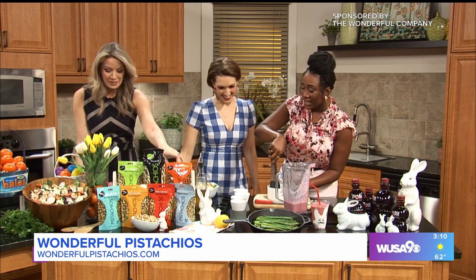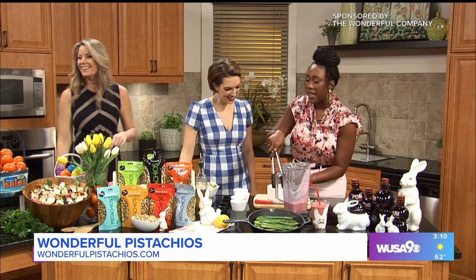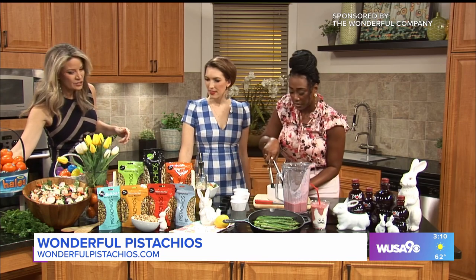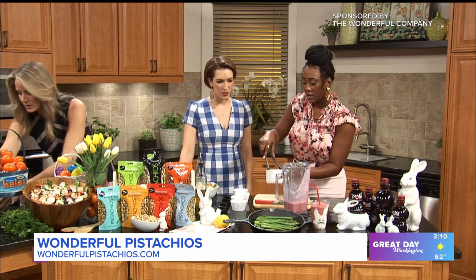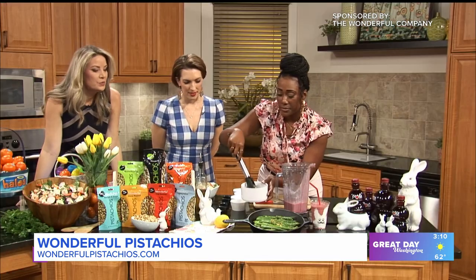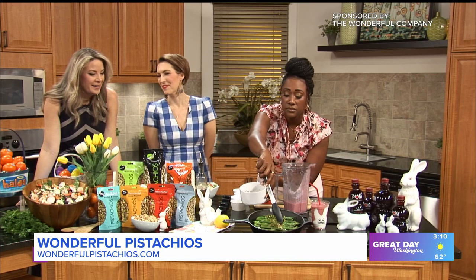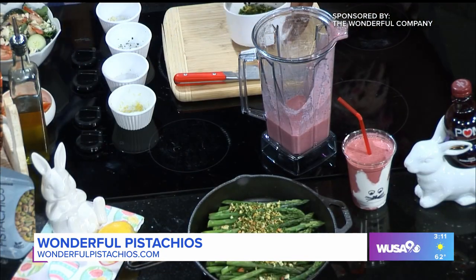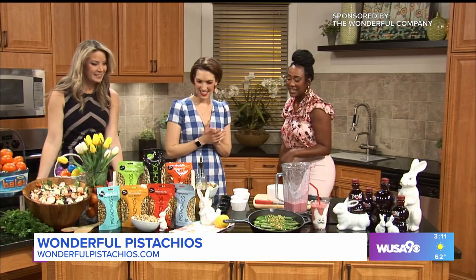I'm just going to mix these in. This is the lightly salted, but we also have the no-salt version, as well as other flavors. All right, so look — you can just spoon this over and this is definitely going to get you invited back to the dinner party. That's easy! Well, if you bring this, it'll be fine.